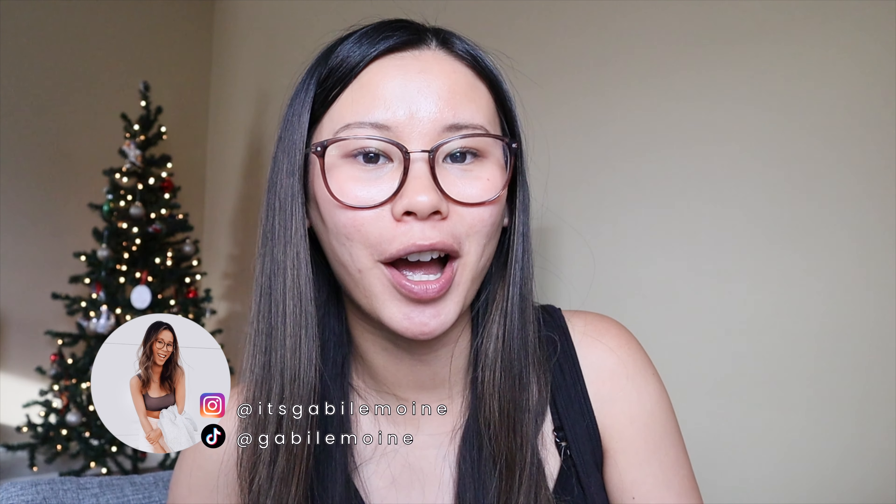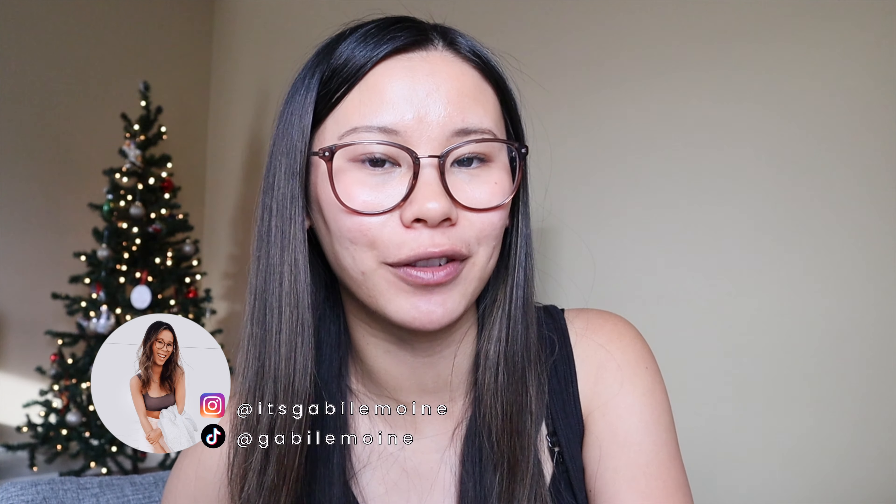Hey guys, welcome back to the vlogs, or welcome if you're new here. We are starting another week-in-my-life vlog. I literally just finished editing — well, it's exporting right now — last week's vlog so I can get that up for you guys ASAP.